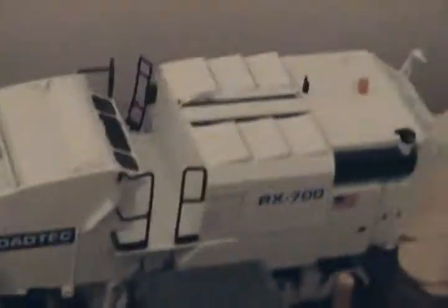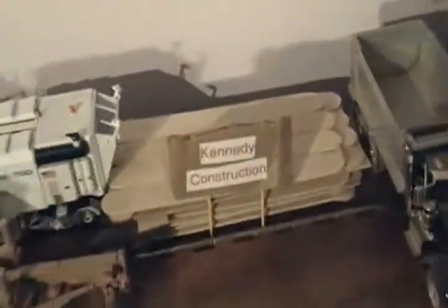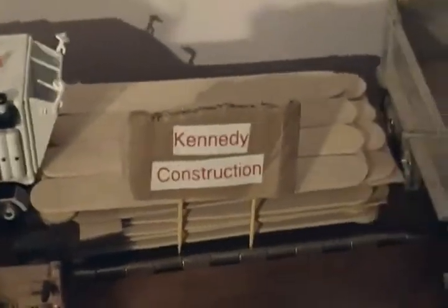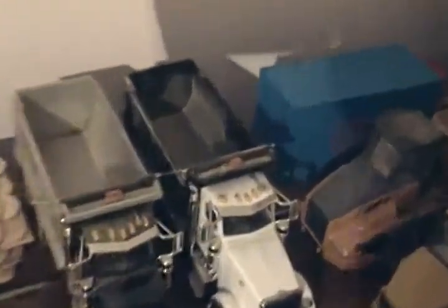Over here we have the 1845C skid steer, the Rotec road pulverizer, the Case 885 grader — sorry about that — my Kennedy Construction sign, some mats in the background, and the Peterbilt dump trucks back there. There's also a PPM box.